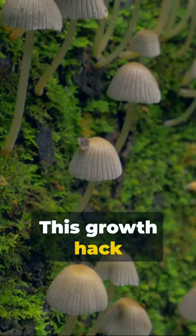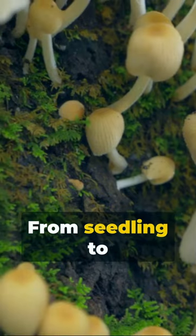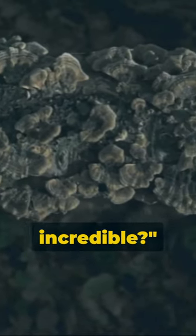Do your research. This growth hack won't just blow your mind — it will transform your garden. From seedling to shade tree in no time. Think about it: a tiny seed, a towering tree, and a tale of unbelievable growth. Isn't nature incredible?